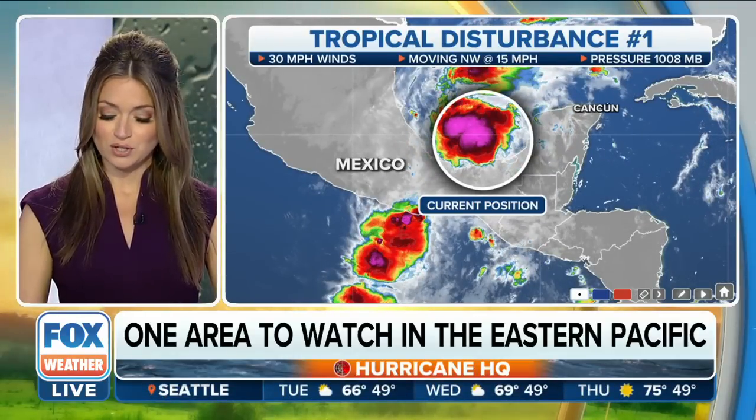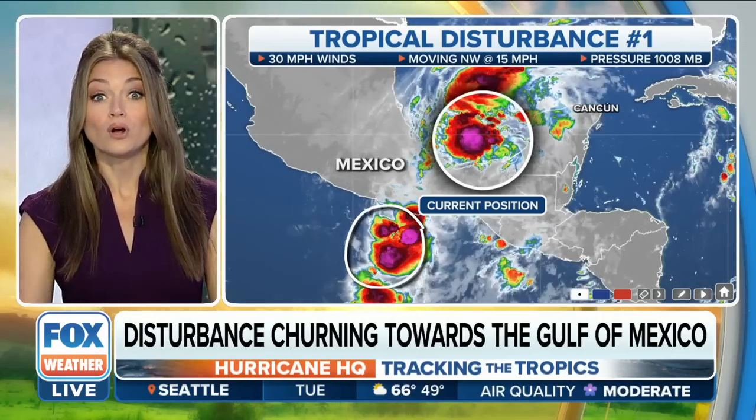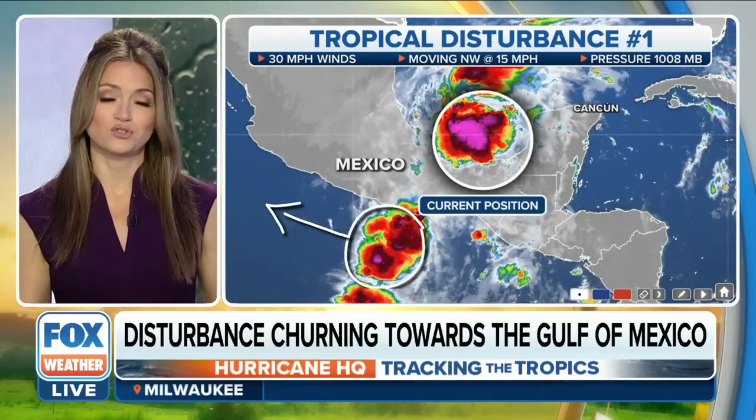We have a flare-up here in the Pacific Ocean that's adding a little wind shear to this environment. Right now, that wind shear is really taking a toll on the organization of this tropical disturbance. But that's going to be moving off to the north and west, which is going to allow a more conducive environment for this tropical disturbance.